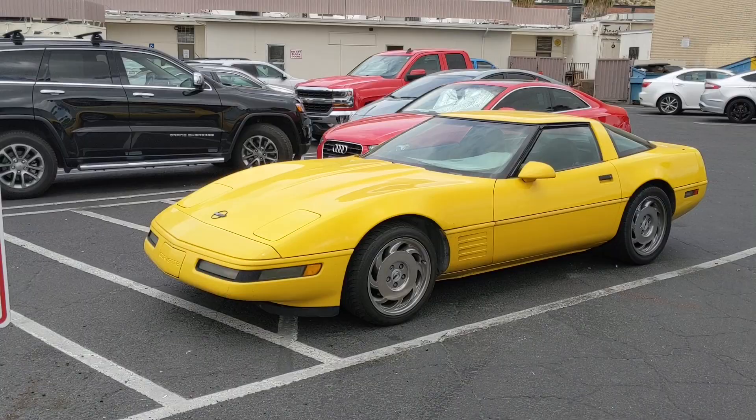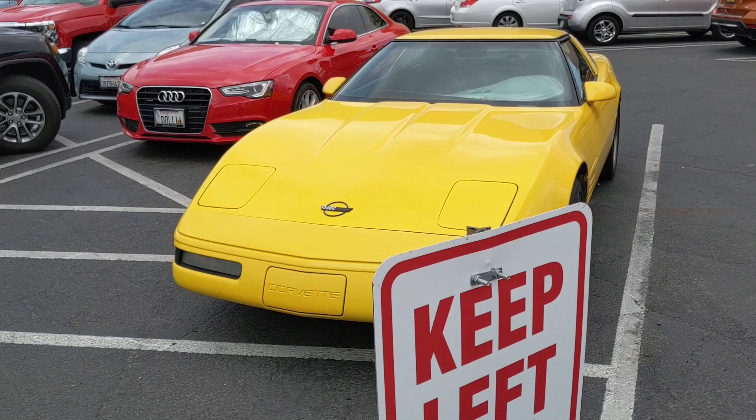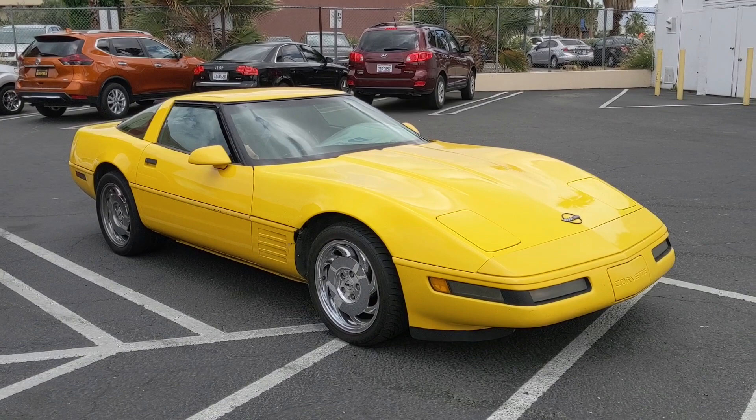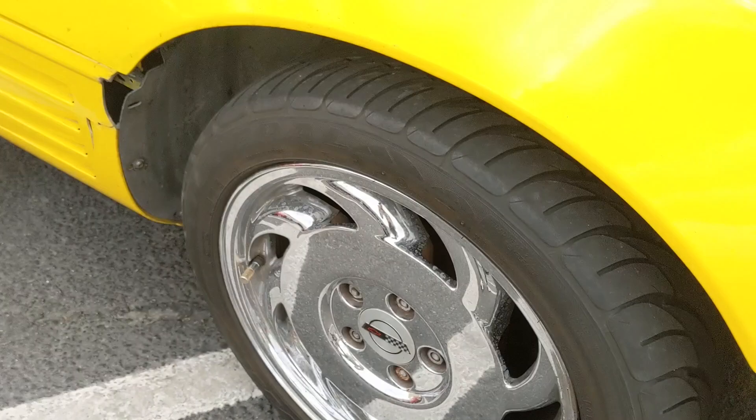Here's a '94 Corvette, obviously from the C4 generation. A lot of the cars you see around Palm Springs are from the 50s, 60s, and 70s, but I think this 1990s Corvette fits in pretty well. The wheels are pretty cool — very flat looking — with the old Corvette logo on there. It's an automatic transmission, still pretty cool.